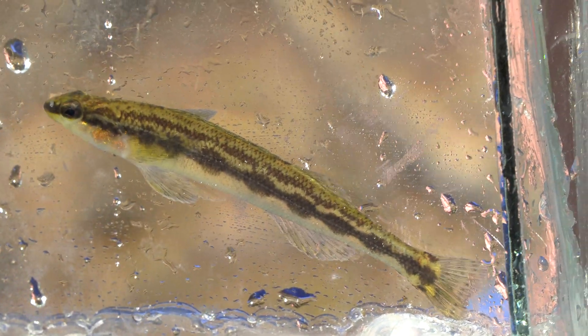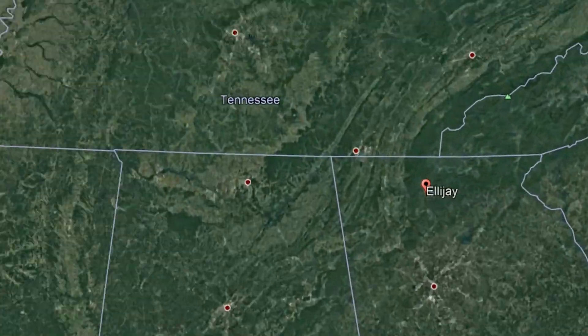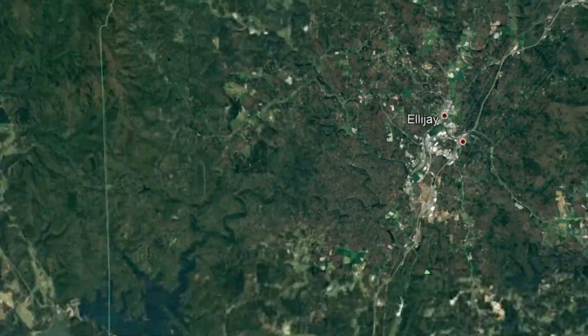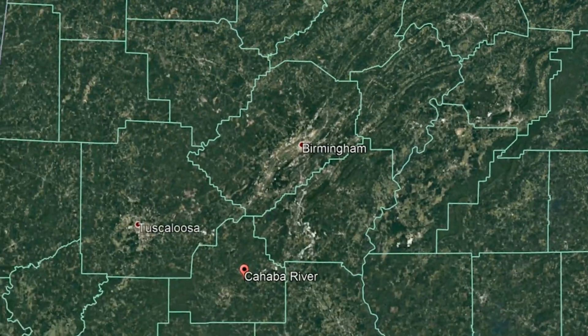Goldline Darter is a federally threatened species. It's only found in two places in the world — right where we are here in the Kusawati River system in northwest Georgia, and then way over in central Alabama in the Cahaba River, just below Birmingham.